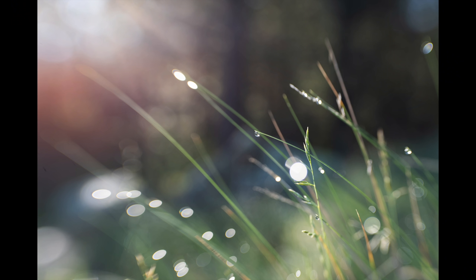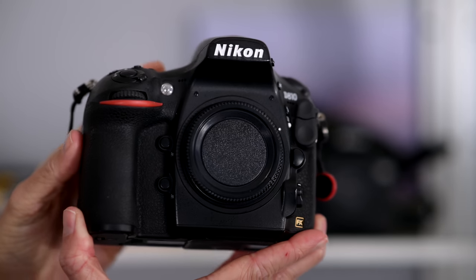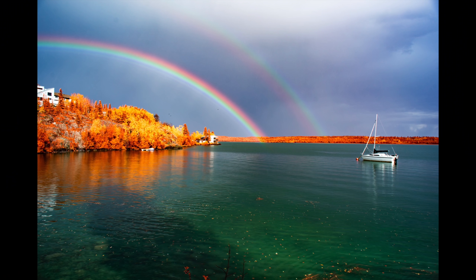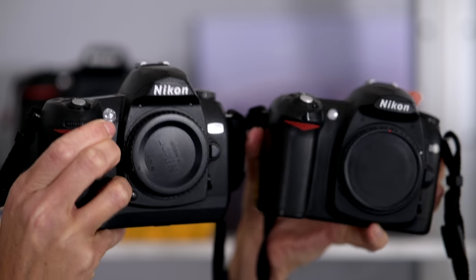On to the Nikon DSLRs. We have a D810 that we had converted to full spectrum — I will link to the video where I discuss the conversion in the description. And then the D70 and D50. These are oldies but goodies. They're pretty much on hazard duty for us though — for those times when we want a camera with us but we're not sure how safe the camera will be.